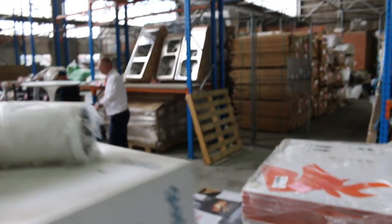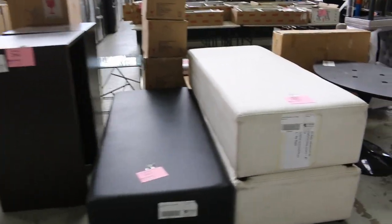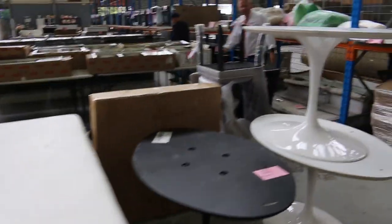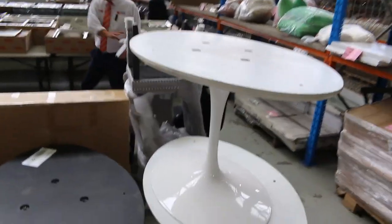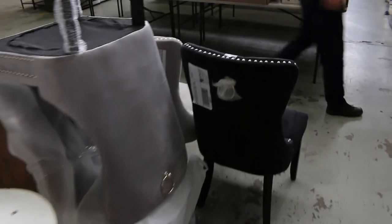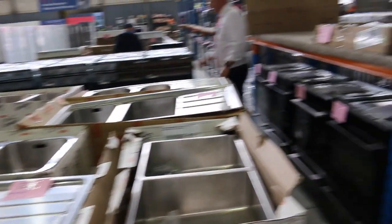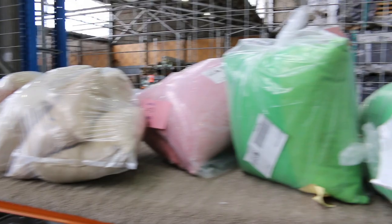Lots of wine fridges, lots of glass-front fridges, mountains of toilet suites. More ex-hire furniture down the back - I can see some ottomans and table pedestal bases, a fair bit of velour furniture, dining chairs, more ottomans, and bags of cushions - heaps of bags of cushions there.